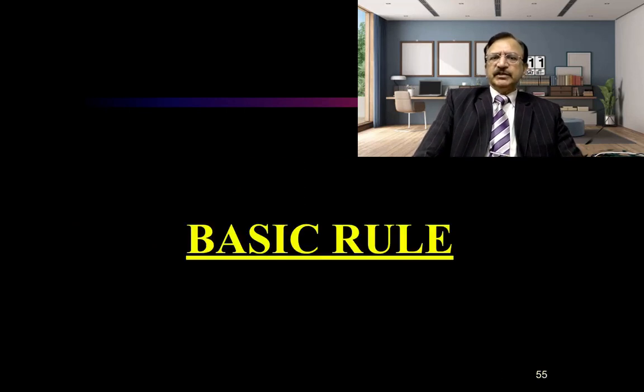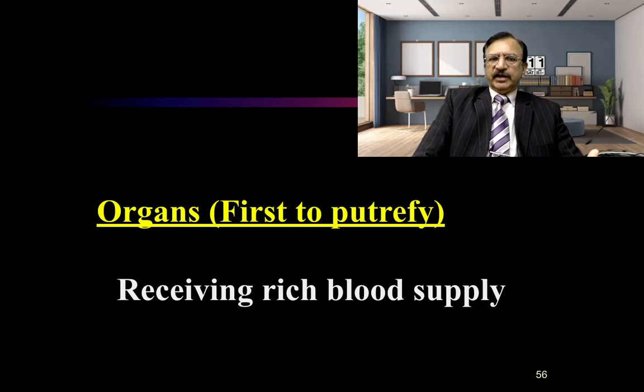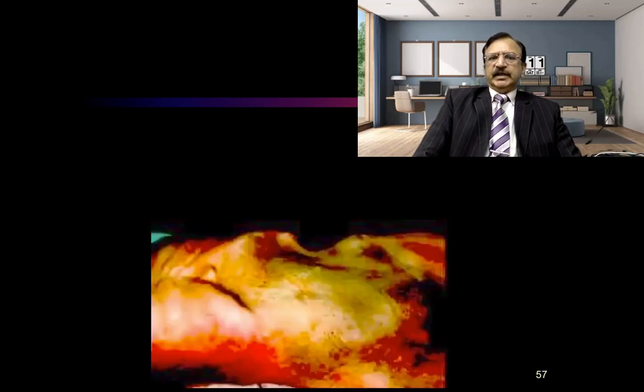The basic rule for further progression of putrefaction is that the organs which are first to putrefy are those having a rich blood supply and being near to the source of bacteria. This is why the greenish discoloration starts on the right flank and then spreads to the abdomen.